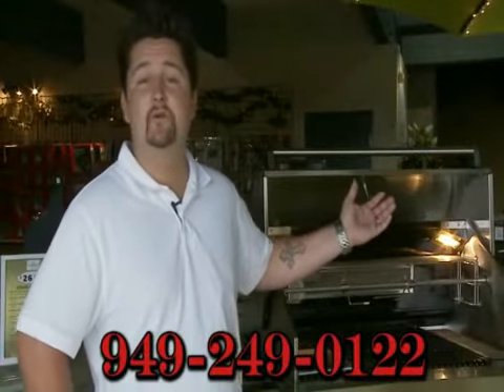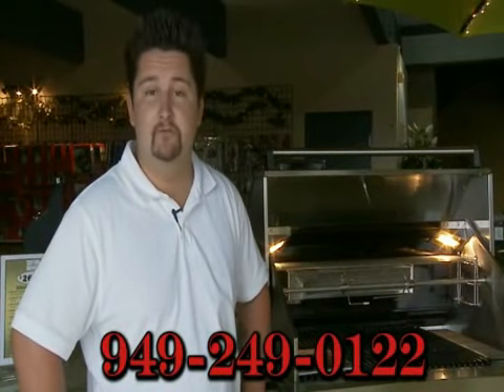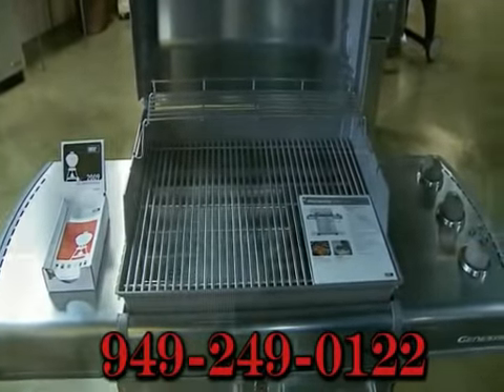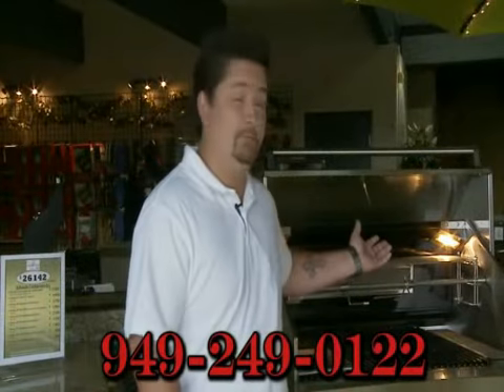Come in and let us build the outdoor kitchen of your dreams. We have all your major brands like Lynx, Viking, Twin Eagles, Fire Magic, and many more. If you can dream it, we can help you build it.